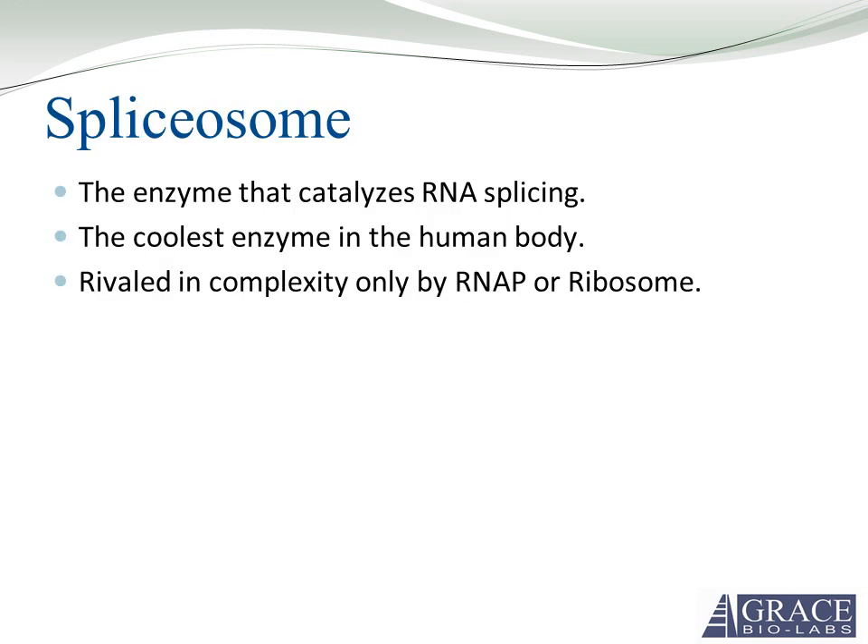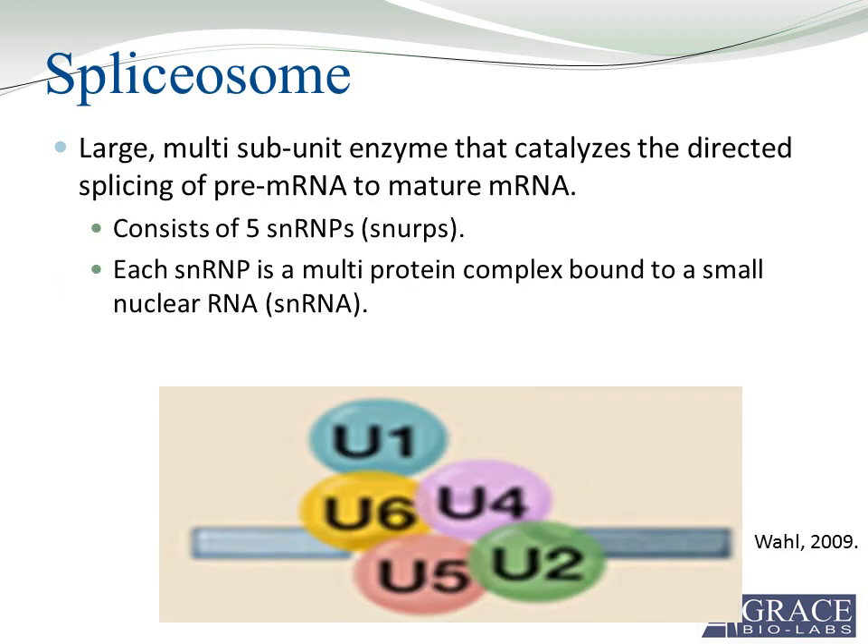The spliceosome is by far the coolest enzyme in the human body. It is rivaled in complexity only by RNA polymerase or a ribosome. The spliceosome is a large multi-subunit enzyme that catalyzes the directed splicing of pre-mRNA into a mature mRNA. It consists of five SNRNPs — henceforth called SNRPs — and each SNRP is a multi-protein complex bound to a small nuclear RNA, or SNRNA.